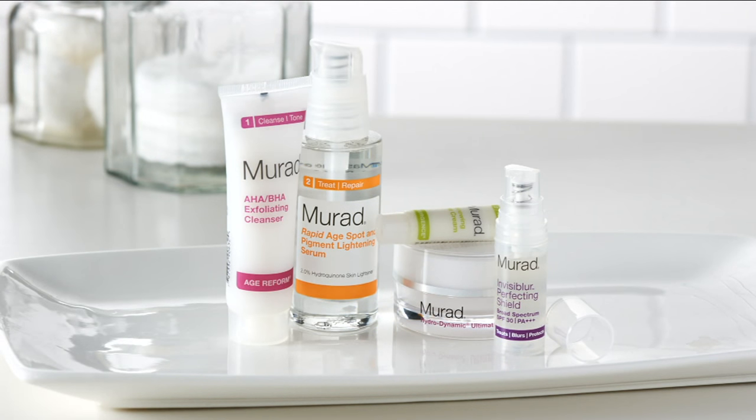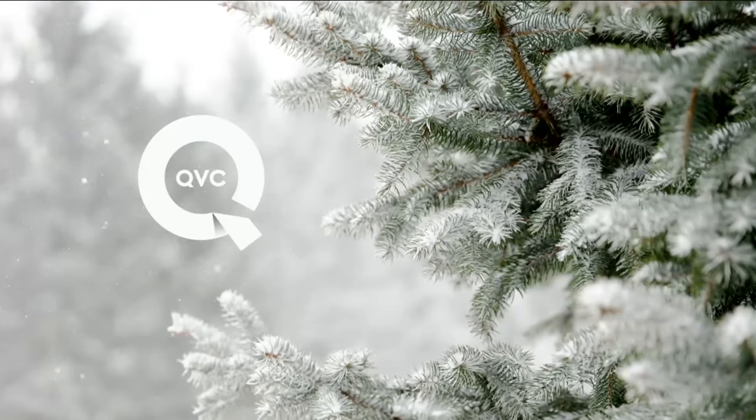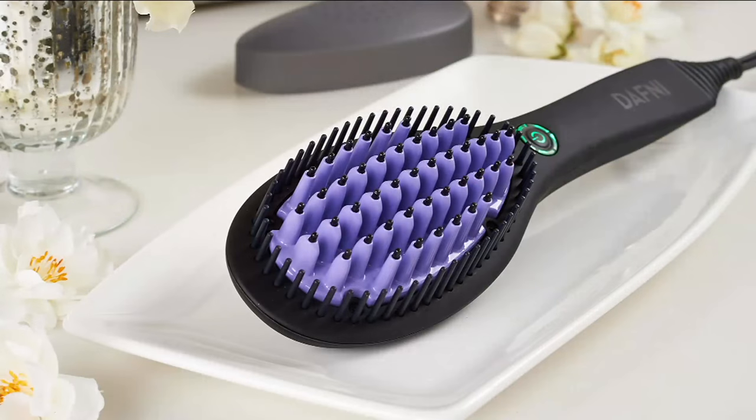Coming up in less than 10 minutes: if you have shoulder-length or longer hair and you're tired of using a small flattening iron that just makes your hair...